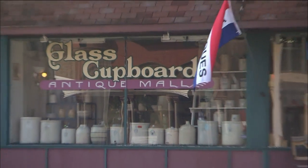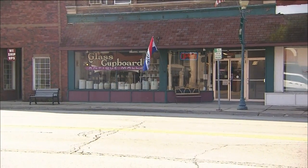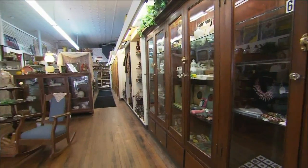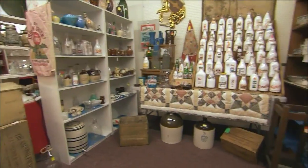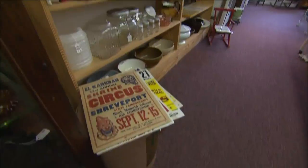But if shopping is more your speed, take a look at Glass Cupboard Antiques. There are 5,000 square feet of vendor booths to sort through. It is easy to navigate, which is no easy feat with all the nooks and crannies in this shop. Vintage book lovers will especially love it.